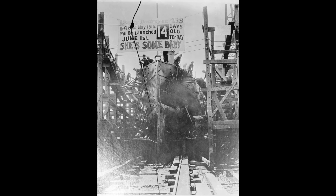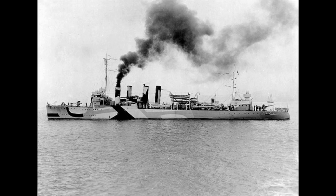Whilst WWI still had several months to run, Ward was not destined to see any action in that conflict. Instead she was made flagship of Destroyer Division 18 and sent at the end of the year to take part in fleet exercises in the Caribbean.